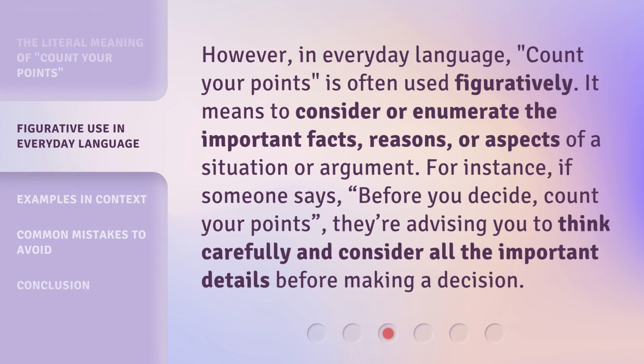However, in everyday language, 'count your points' is often used figuratively. It means to consider or enumerate the important facts, reasons, or aspects of a situation or argument. For instance, if someone says 'before you decide, count your points,' they're advising you to think carefully and consider all the important details before making a decision.